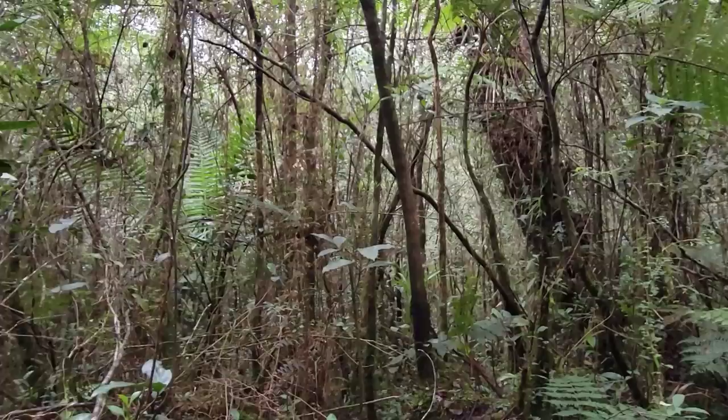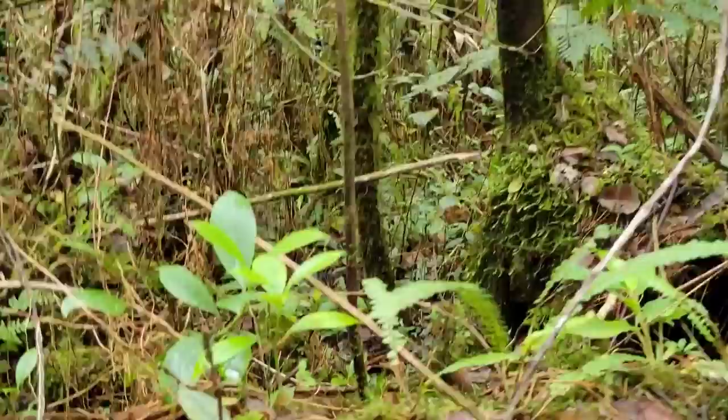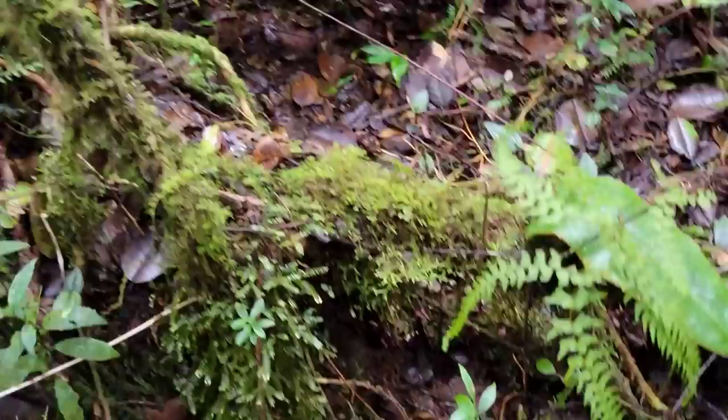They got a bird here called a rufous-throated solitaire and it sounds like that rusty playground swing from the 80s, or playground merry-go-round — back when playgrounds were fun and had the really dangerous stuff. Look, this orchid — I thought it was terrestrial, but he's not, he's growing as an epiphyte. The fungal diversity here is probably through the roof. Got a tongue fern over here.